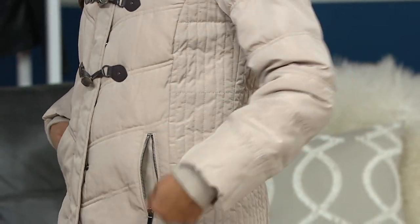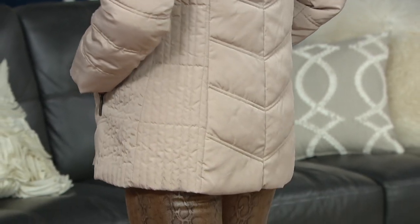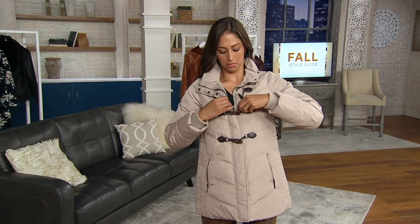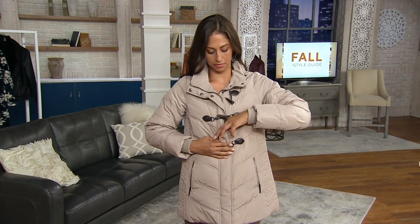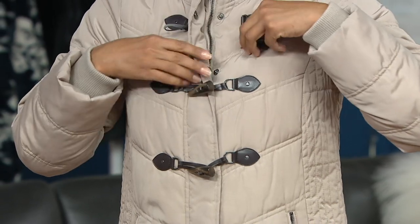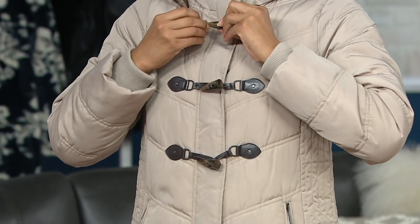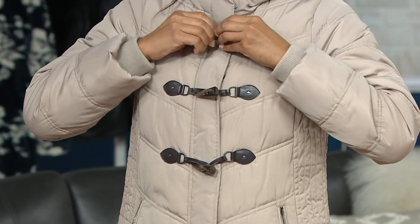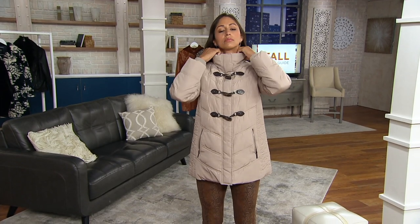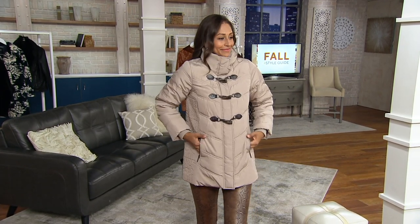There's a brand out there that does these jackets — Moncler — and they're like several thousand dollars. I love that we're able to bring you something like this at this price. Deanna, can you close it all the way up? I want everyone to see how it becomes a fantastic turtleneck look. Oh, I love that — when it's cold and windy, look at that, so pretty.